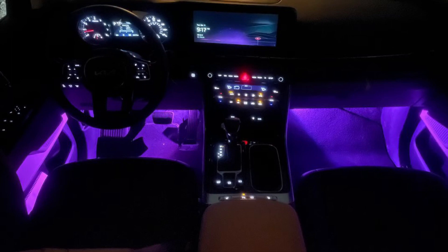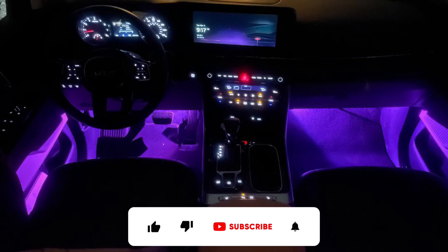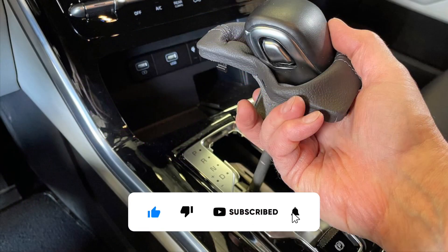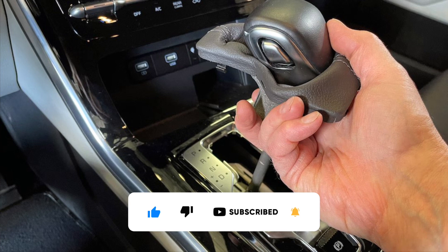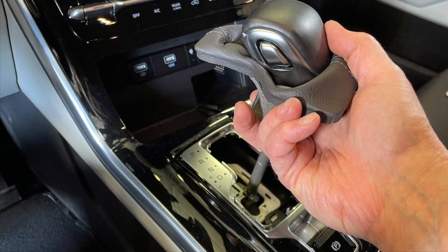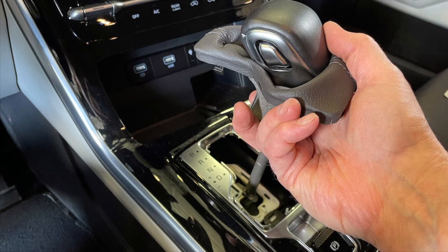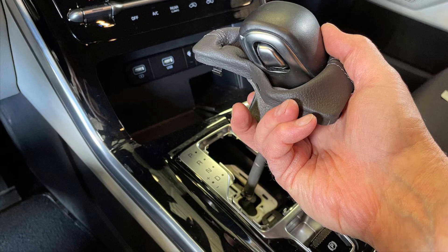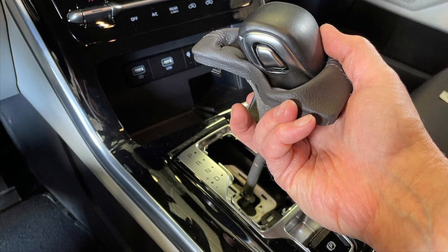No specialized tools are required beyond a generic nylon trim removal tool and a T20 Torx driver and socket. In a nutshell, you simply pry off a panel covering the mounting screw, swap out the mirrors, then remove the A-pillar trim — which includes cutting and replacing the tether that keeps this panel from flying loose in a curtain airbag deployment — and route the wire down from the mirror to the fuse block.